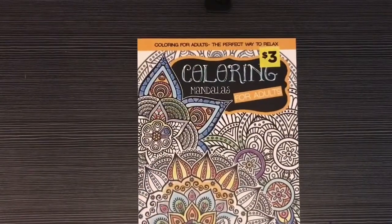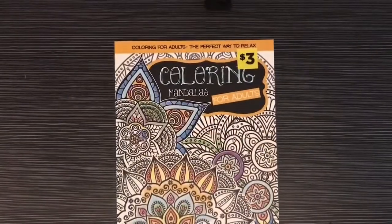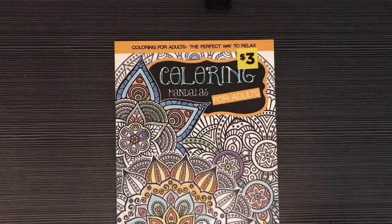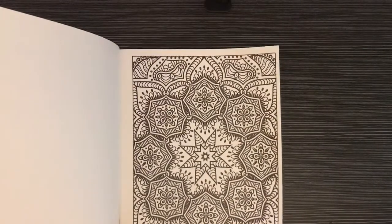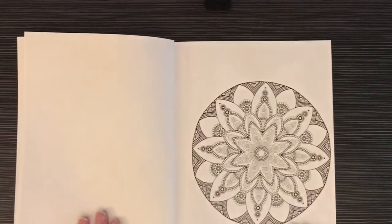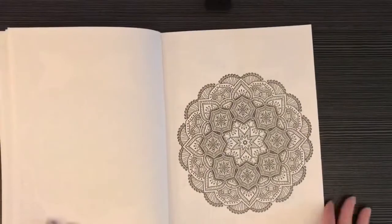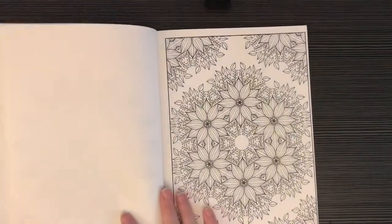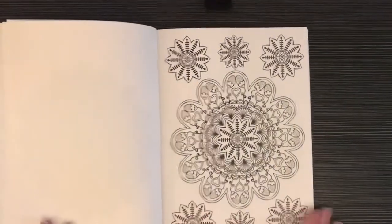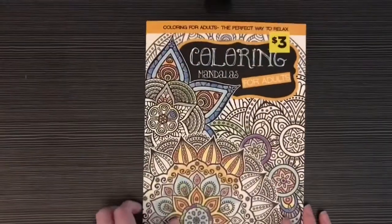Next coloring book is Coloring Mandalas for Adults by Bonden - you can tell this is a Dollar General book because it's got the yellow sticker on it. I paid three dollars for this. I have colored one in here but I ripped it out because it's perforated - it's in my coloring binder. This is a cool book, and I've said before that this is one of the older Bonden books where they still had the smoother paper. I prefer this paper to the paper they use now. If you like mandalas you would like this book - it's got different kinds of designs. I never think about this book either.